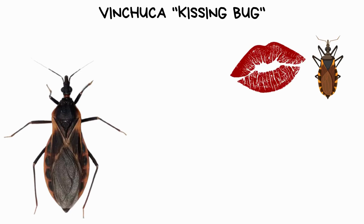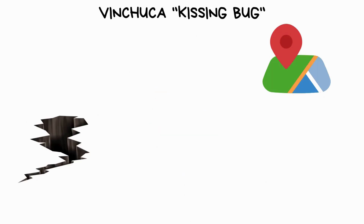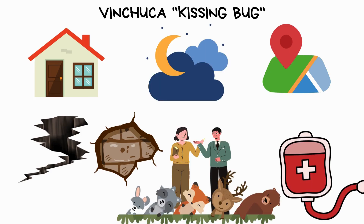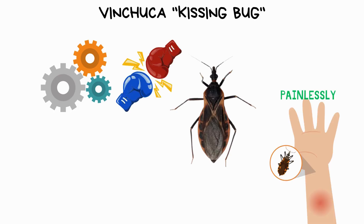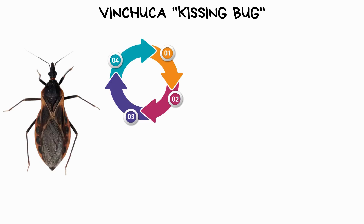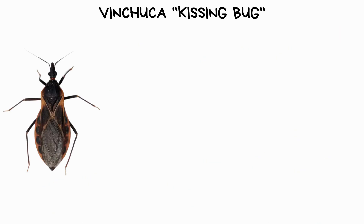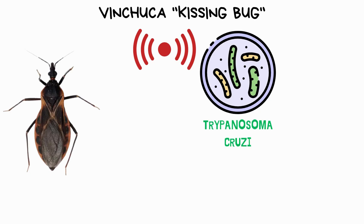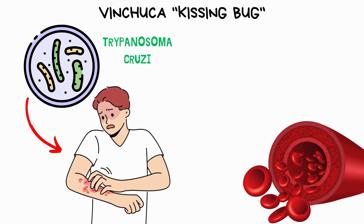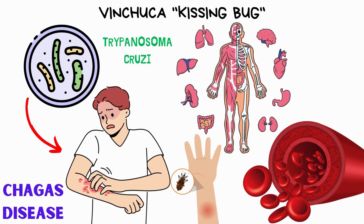The vinchuca, also known as the kissing bug, is a type of blood-sucking insect found in parts of the Americas. It often resides in cracks and crevices of poorly constructed homes, where it emerges at night to feed on the blood of sleeping animals and humans. Its mechanism of attack involves painlessly biting its victim, typically around the face or mouth, hence the nickname kissing bug. During this process, it secretes saliva-containing enzymes that prevent blood clotting, allowing it to feed undisturbed. However, the vinchuca can transmit a parasite called Trypanosoma cruzi through its feces, which it may deposit near the bite wound. If the parasite enters the bloodstream through scratching or rubbing the bite, it can cause Chagas disease, a potentially severe illness affecting the heart and other organs.